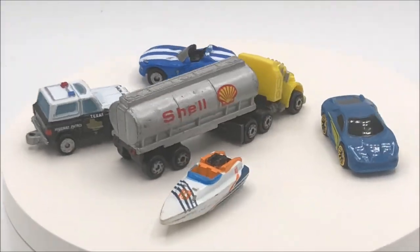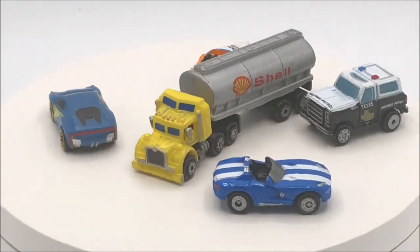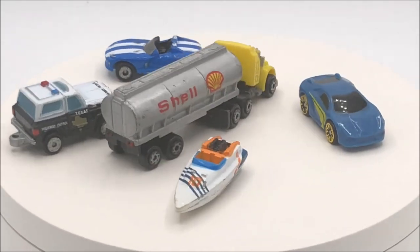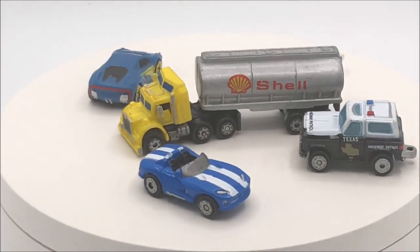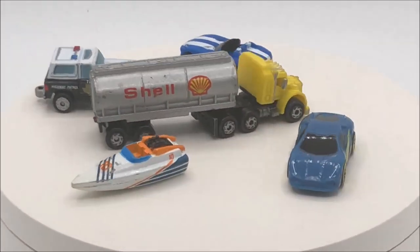All right, there you have it. That is This Week in Toys, also known as TWIT, here on the CM Retro Gaming channel. Please like, comment, subscribe, and share on social media. Don't forget to bang that notification bell so you can stay up to date on all of your CM Retro Gaming goodness. Take care of yourselves and we will see you on the next one.